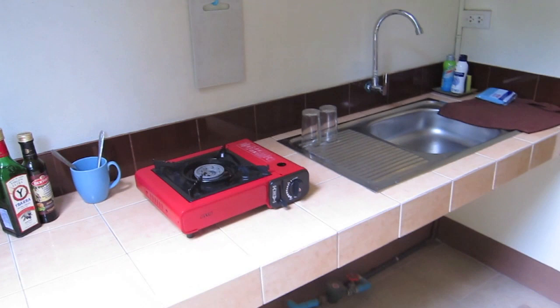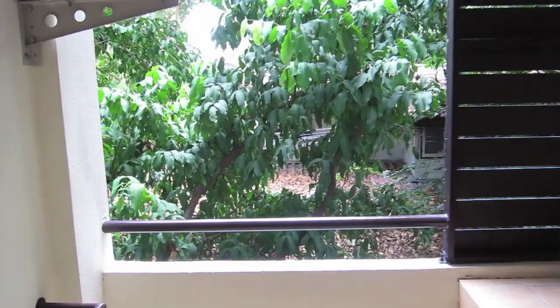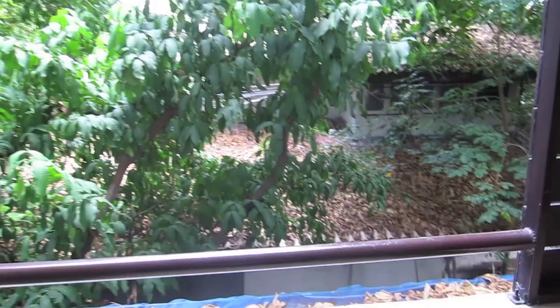Here we are on the balcony. Let's check it out. We have an outdoor kitchen — that's a nice little setup here. A place to kind of dry your clothes and get to the room. Nice quiet kind of jungle view in the back.